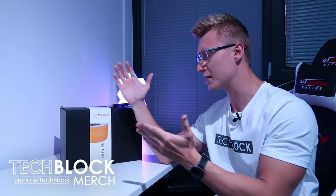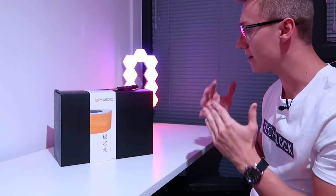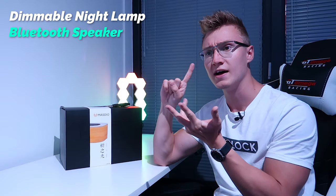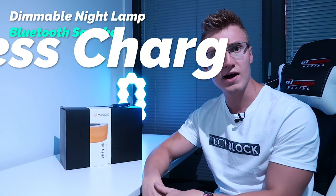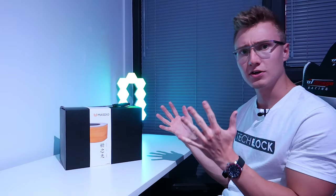Hello everyone, I'm Em. Welcome back to TechBlock. Today we have a bit of an interesting product here. It's by a company called Mazdeo. They sent this out to me to check out on the channel. This will be going into my bedroom, hopefully looking goddamn amazing. This is a night lamp, Bluetooth speaker, and it has a wireless phone charger built into it as well, so it kind of has everything. This will be going beside my bed on top of my bedside table.